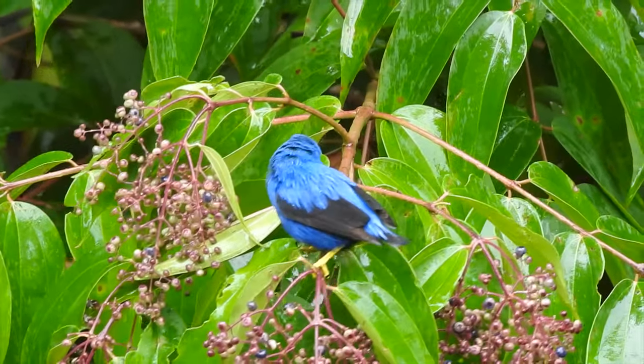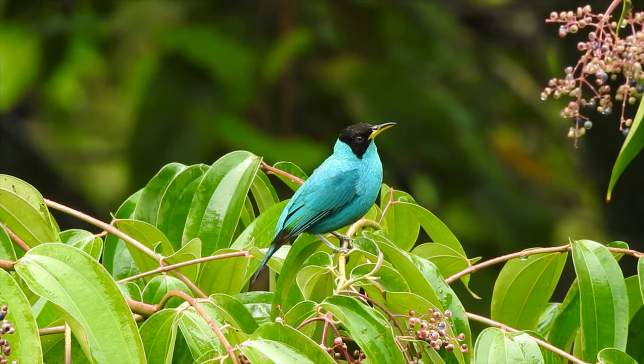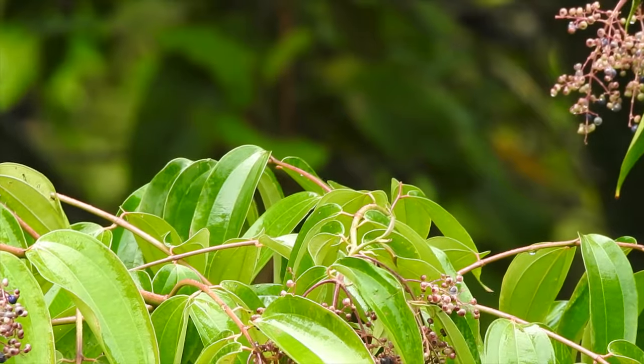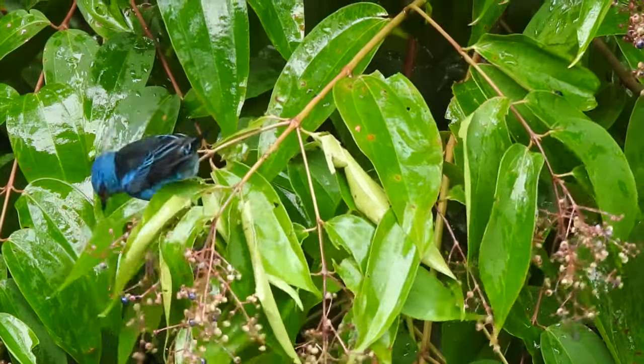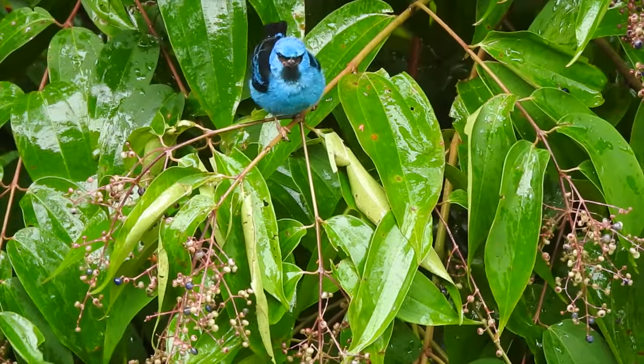Eventually I made my way under the roof of a nearby building to avoid the elements and keep enjoying all the action. But the birds never seemed to mind the rain and continued about their important business of getting while the getting is good — and who can blame them.